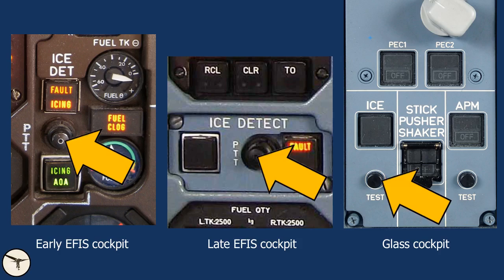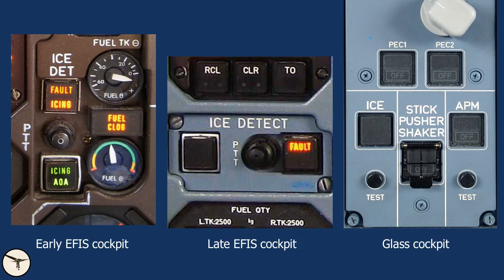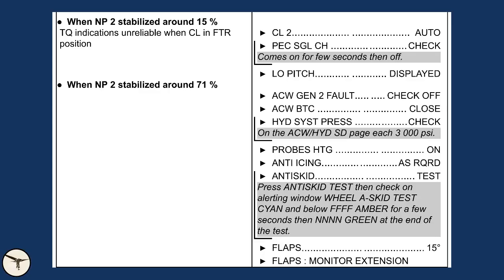But the ice detector has a test push button, so it makes perfectly sense to test it, right? No. The ice detector is running a continuous self-test and will tell you when it is not working. Furthermore, the normal procedure is not to test the ice detector. Check your FCOM and see for yourself. I was still convinced that it should be tested, so I must have learned it in my early years as an ATR pilot. I started to fly the ATR 20 years ago, and I have ATR manuals dated back to 2008 and they all tell the same: the ice detector is not tested.